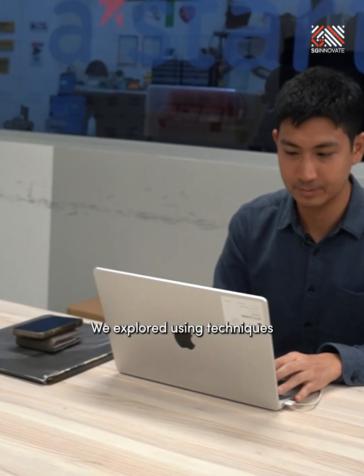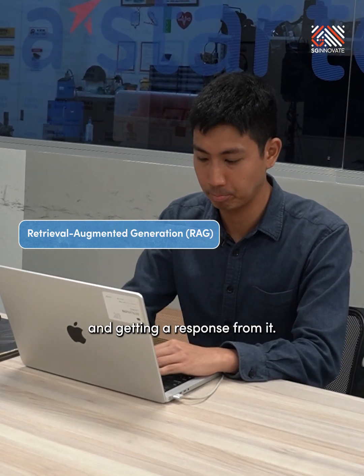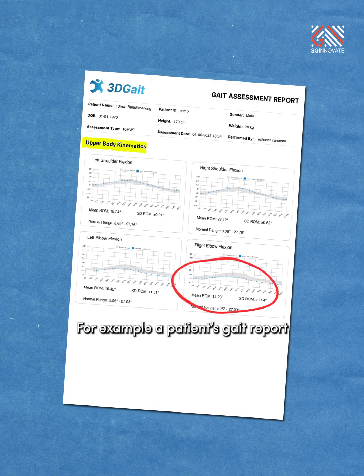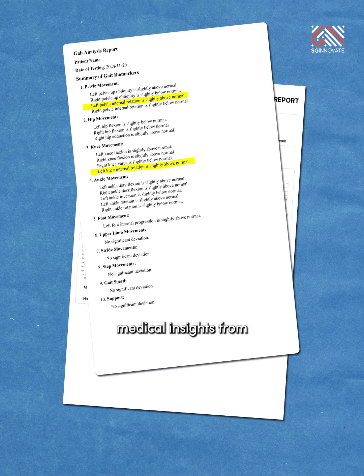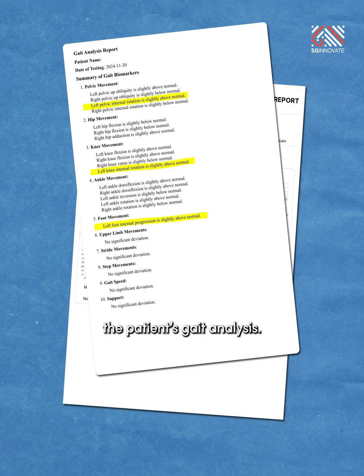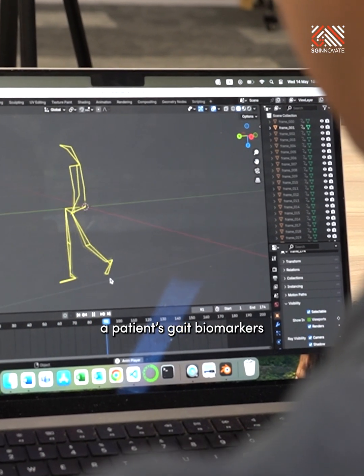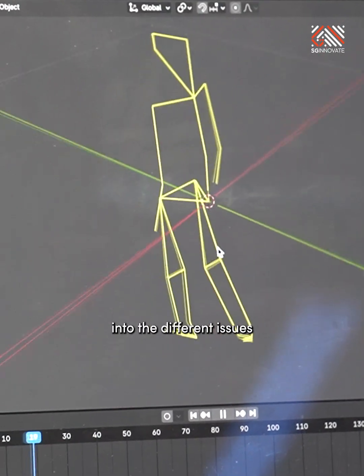We explored using techniques like RAG — feeding textbooks and then asking questions and getting a response from them. For example, taking a patient's GAIT report and feeding it to the language model to see if we can extract medical insights from the patient's GAIT analysis.